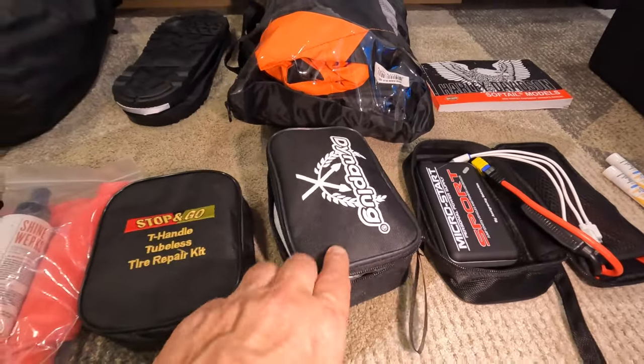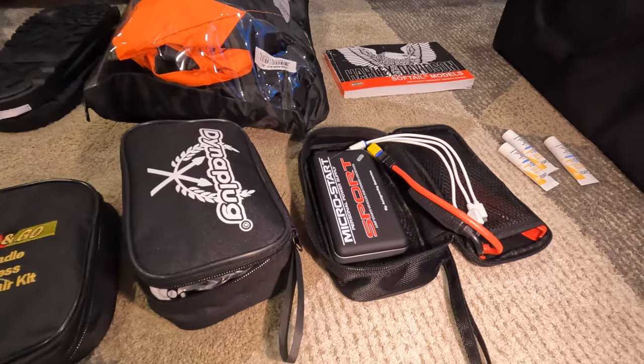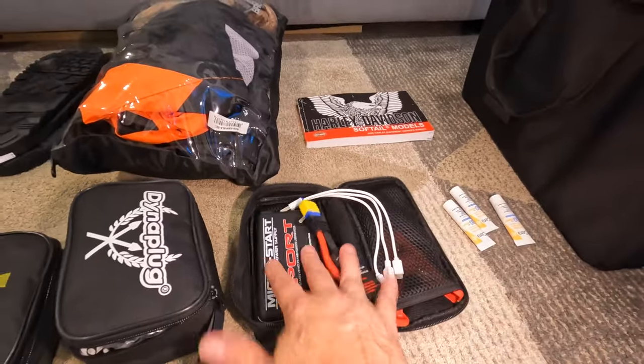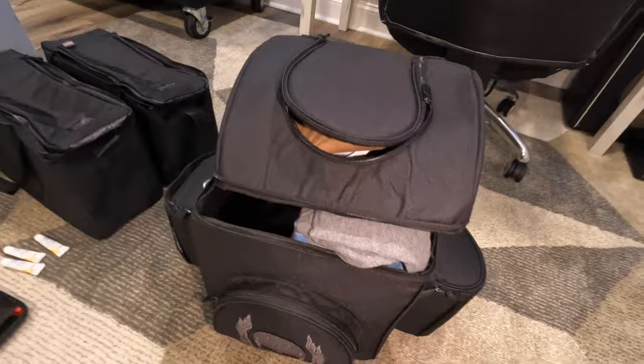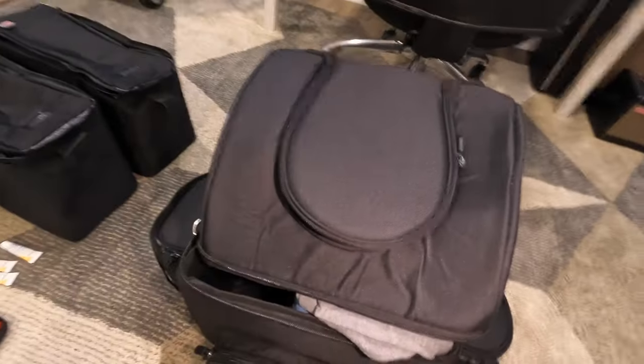The pump drives off the battery — you can hook it up that way with a Dynaplug, or I can also run it off this MicroStart Sport power bank. It also has a jumper cable, so you can actually jump your motorcycle from that little battery. This is the bag we bought for the back — it's got good storage. Teresa's got her side pack. That's seven days' worth of clothes, toiletries, you name it, all going in here.